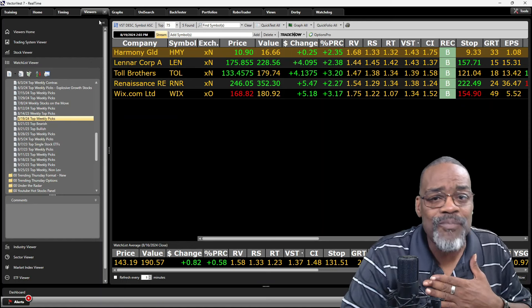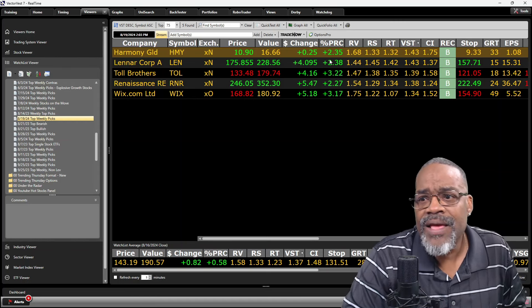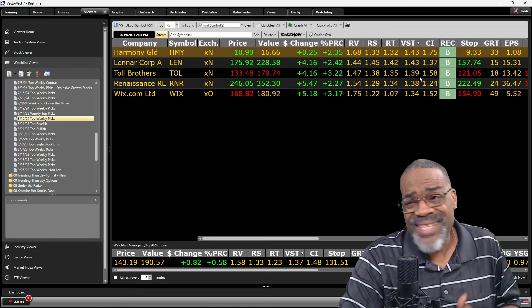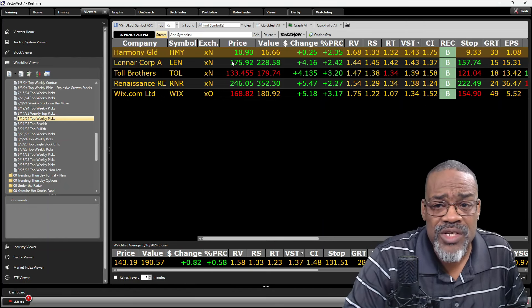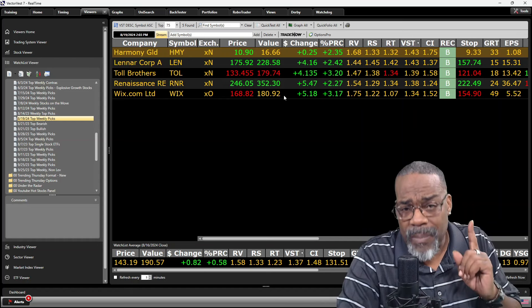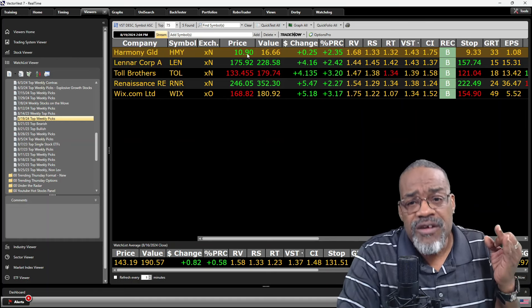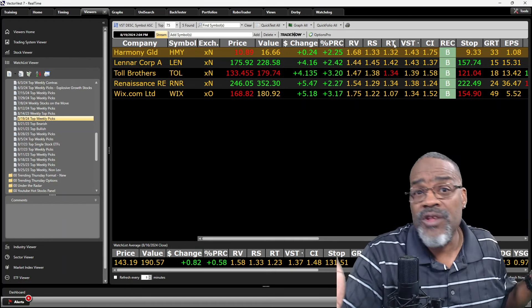I run the search, find the stocks moving up the most today, and put them into a watchlist. Here are this week's US picks: Harmony Gold, Lennar, Toll Brothers — two in the same industry — RNR, and Wix. They're all moving up today, fundamentally sound, with relative values and relative safeties both above one. They are all undervalued, which is tough in current market conditions where so many stocks are overvalued.